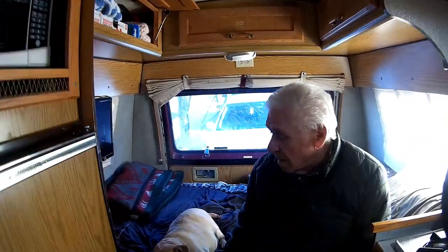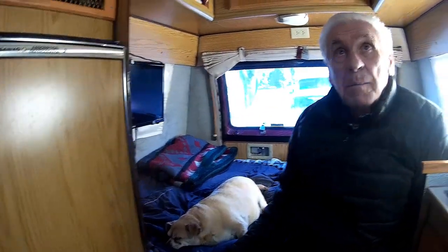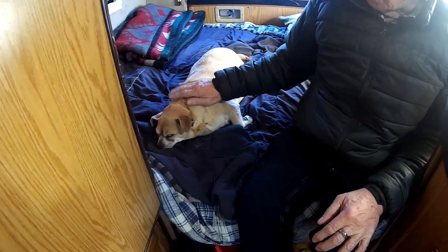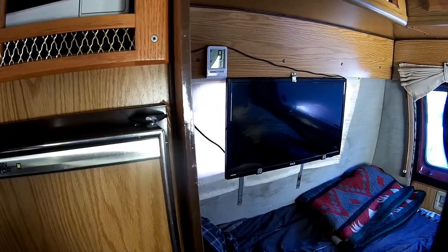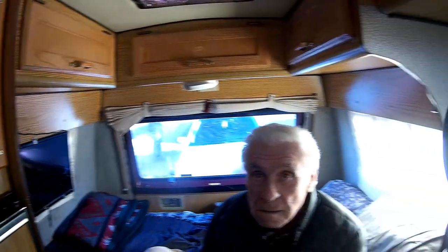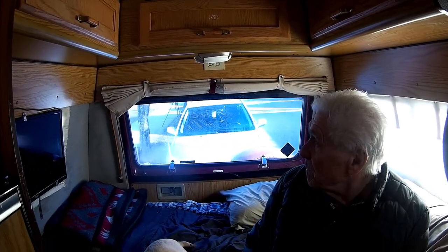There used to be a table in here but I took that out and just made a bed — a full 54-inch by 6-foot bed. Me and a dog sleep here; his name is Duke. And oh, you even got a TV! Yes, I get about five to seven channels free — free-to-air TV it's called.